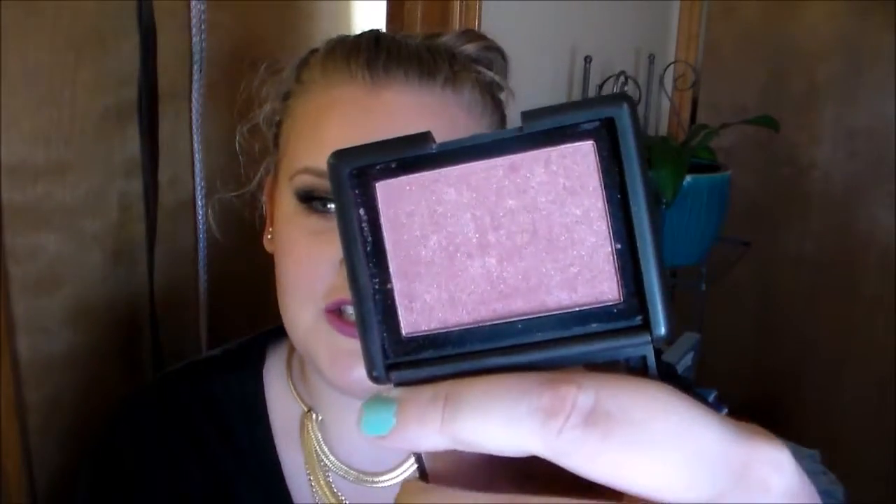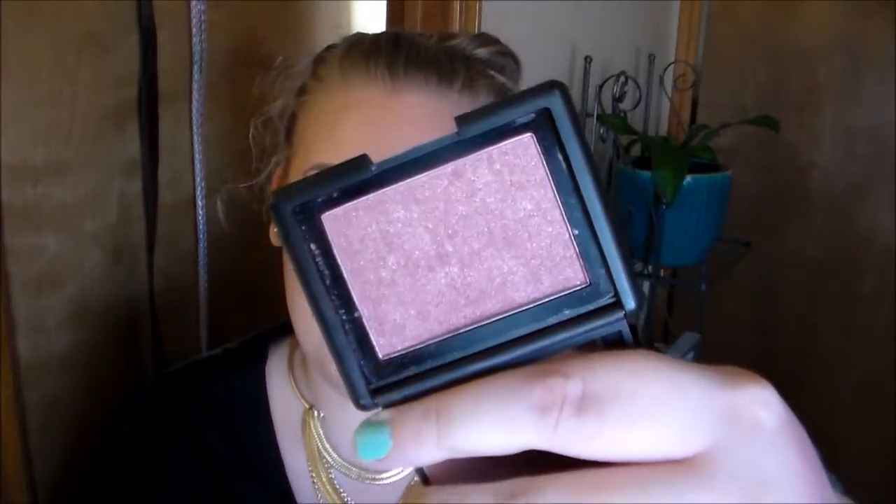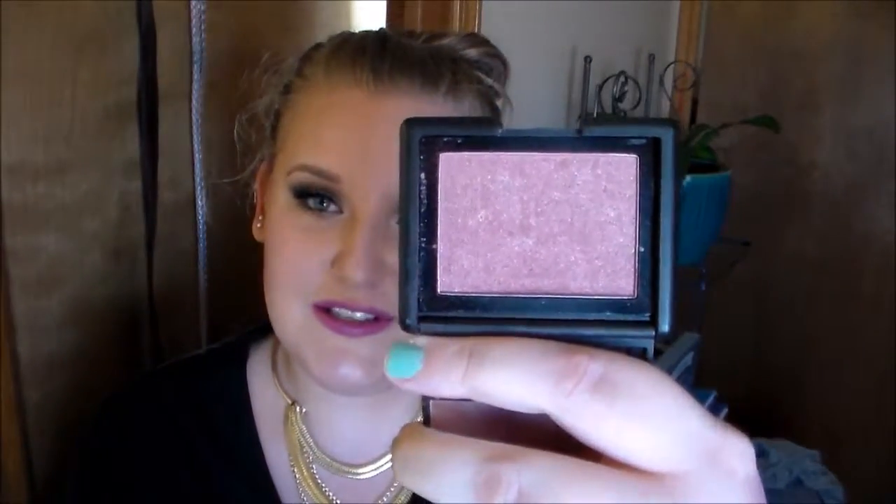Favorite blush — right now I've been loving the ELF blush in Berry Mary. It's just a really nice berry color and it's got gold sparkles in it, so it looks very glowy on the cheeks. I just really like the darker blushes. In the fall time I think they look really good.